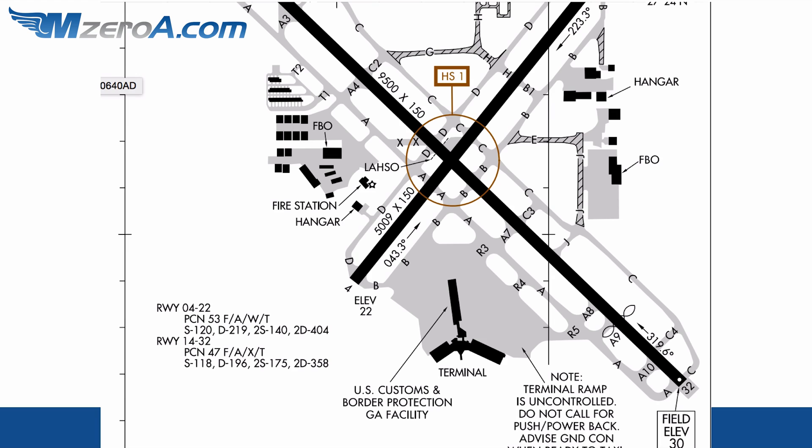You can look at a taxiway diagram like this and simply go, okay, there's a hot spot right there in the middle of the screen and I can see why. There's intersecting taxiways, there's intersecting runways. There's a lot going on. I'm talking about this area right here. You can see hot spot one — it's shown as a hot spot, and there's a lasso in there as well.